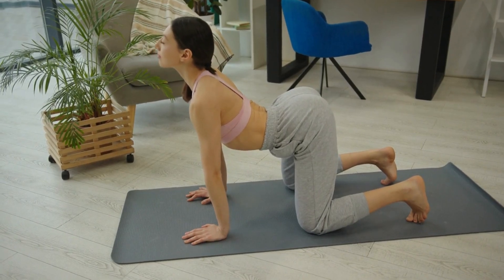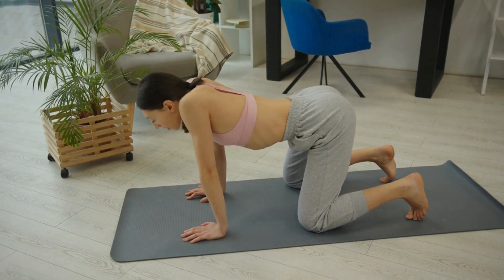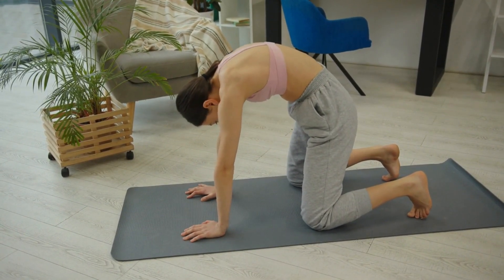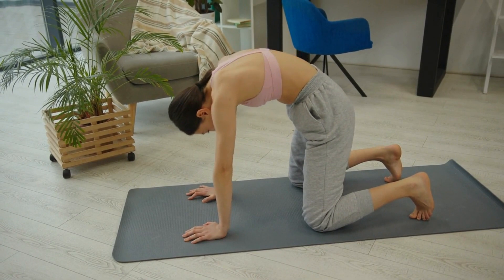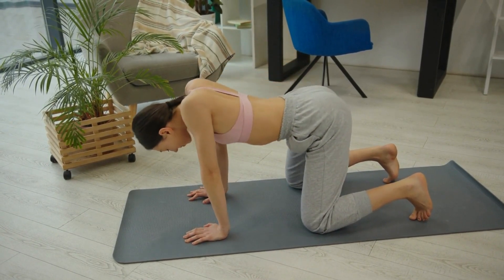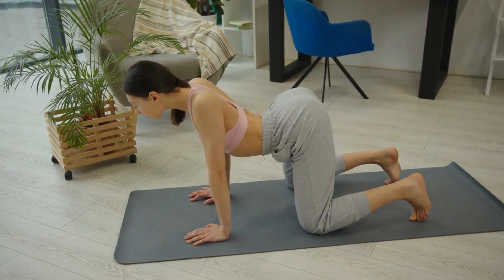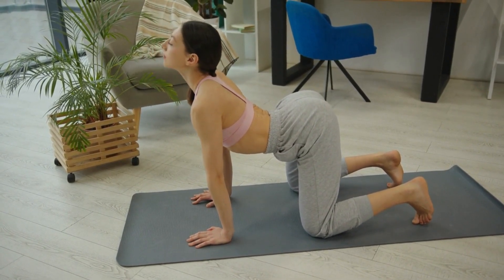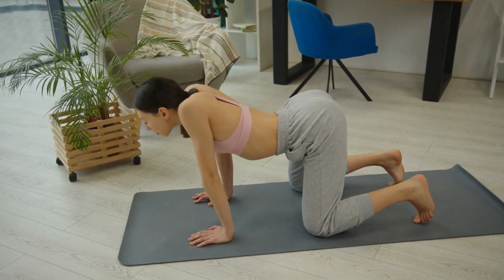Welcome to our Strong Core and Pelvic Floor Workout Video. In this video, we will guide you through a series of exercises designed to strengthen your core muscles and pelvic floor. A strong core and pelvic floor are essential for stability, balance, and overall body strength. So, let's get started and work towards a stronger and healthier body.